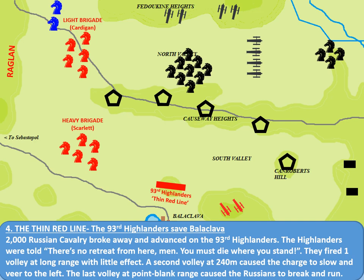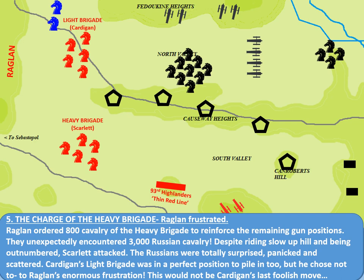So where does the name Thin Red Line come from? Accompanying Raglan on top of the Western Heights was William Howard Russell, reporter from the Times. From his view atop those Western Heights, he described the Highlanders as looking like a thin red streak tipped with a line of steel — describing the men's bayonets glinting in the sunlight. This phrase later got shortened to the Thin Red Line and has subsequently become a metaphor for the army itself, that thin red line metaphorically separating a country from its enemies.